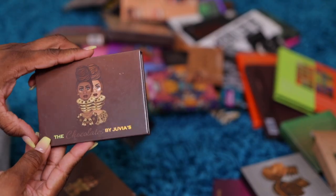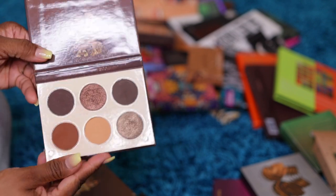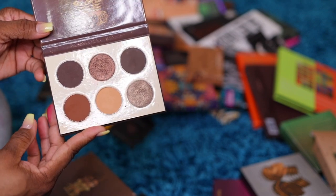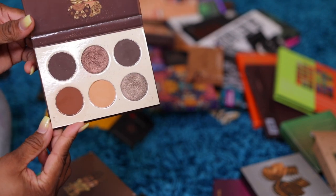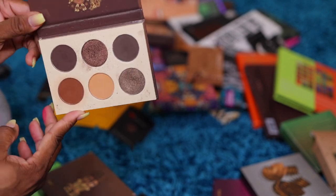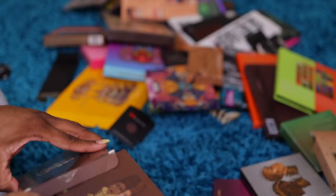Juvia's the Chocolate palette — I did a video about this. This was like probably my number one video, the first video that I really got some views on. This is a really pretty, pretty, pretty brown. I'm keeping this one for sure — just for the memories.